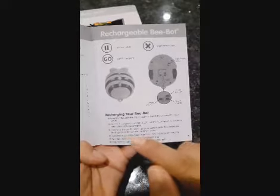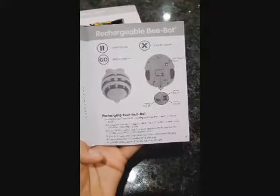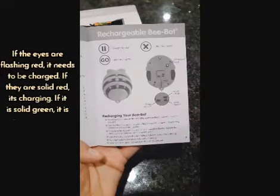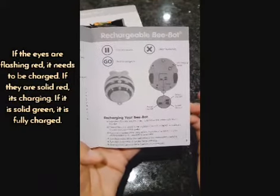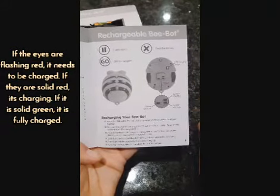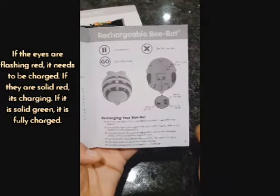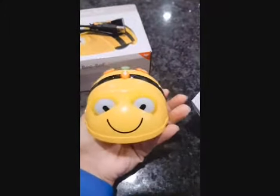Let's take a look at the user guide. Under recharging your Bee Bot, different lights indicate different things: if the eyes are flashing red, the battery is low and requires charging; if the eyes light up solid red, it is currently charging; and if the eyes turn solid green, the Bee Bot is fully charged. Luckily when I turned this on we had brand new batteries and the light was solid green.